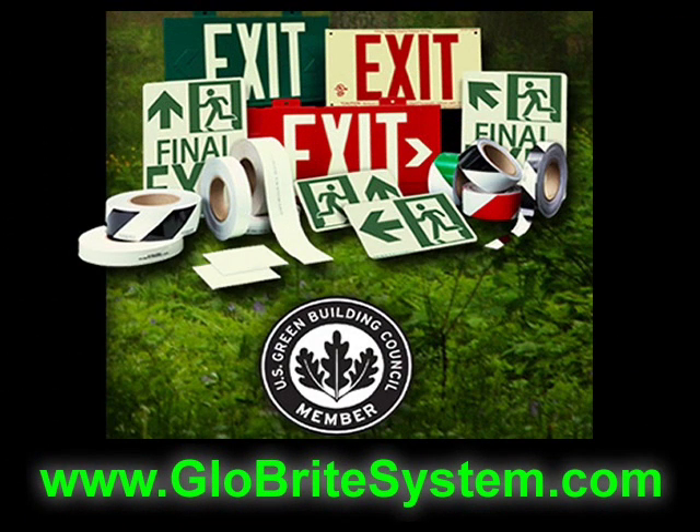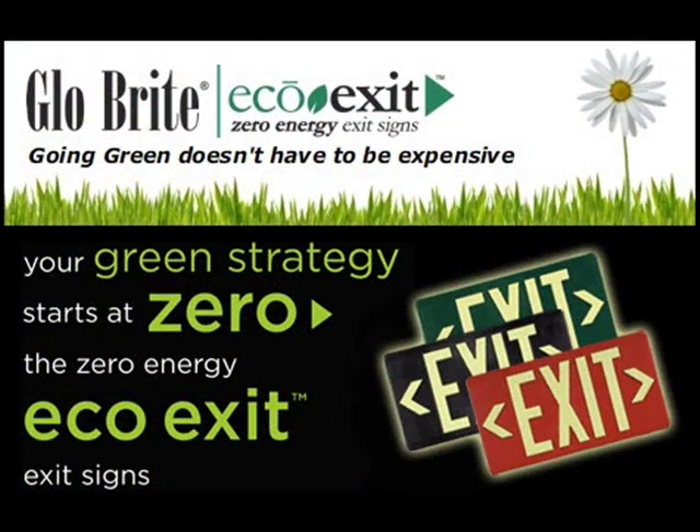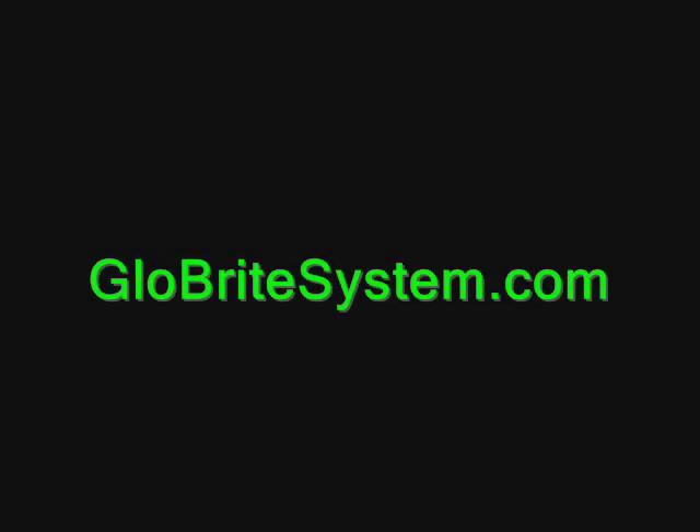Best of all, Glowbrite products will give you up to 25 years of maintenance-free service. Visit our website to learn more about Glowbrite products today. Thank you.